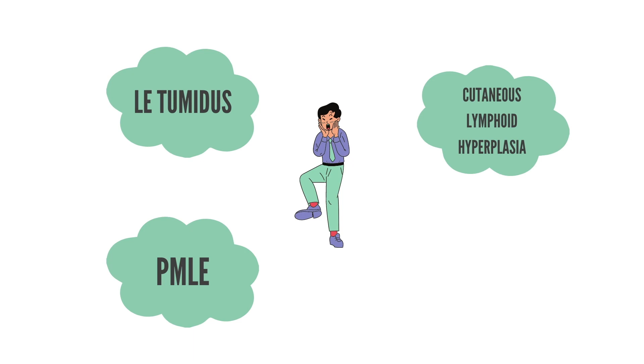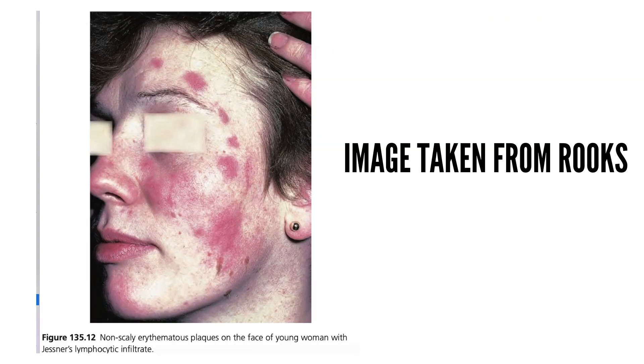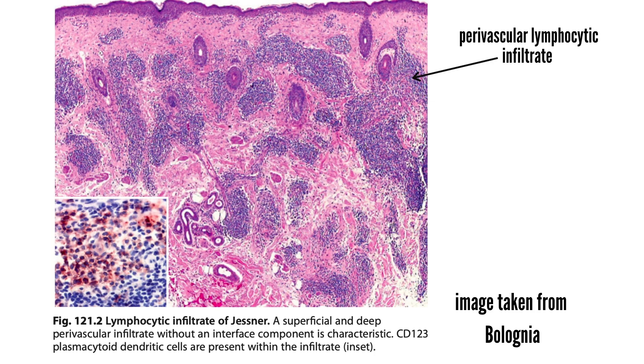Cutaneous lesions appear primarily on the head, neck, and upper back as one or several asymptomatic erythematous papules, plaques, and less commonly nodules, with an absence of secondary epidermal changes such as scale. Inner plaques with central clearing are commonly observed, and individual lesions last several weeks to months. There are no associated systemic manifestations, and although spontaneous resolution occurs, recurrences are common.